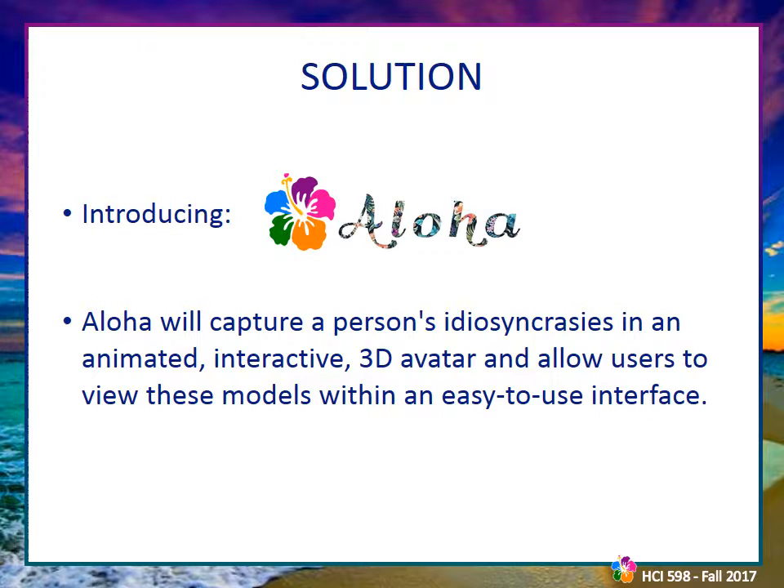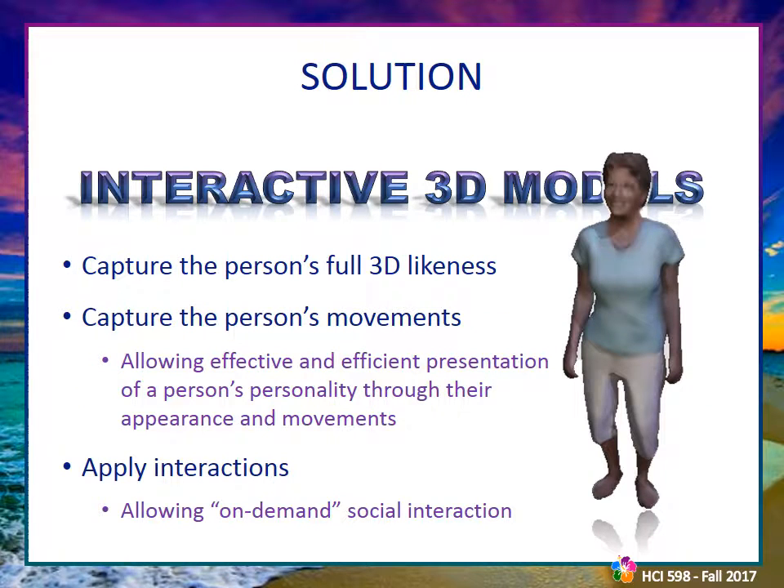Introducing Aloha. Aloha will capture a person's idiosyncrasies in an animated, interactive 3D avatar and allow users to view these models within an easy-to-use interface. As the Hawaiian word for both hello and goodbye, Aloha is the perfect name to describe a system where you can visit with loved ones from both present and past. Aloha imports a person's entire figure scanned into 3D, providing a comprehensive picture of their appearance, then captures their movements and mannerisms and adds them to their 3D model, giving it their personality.